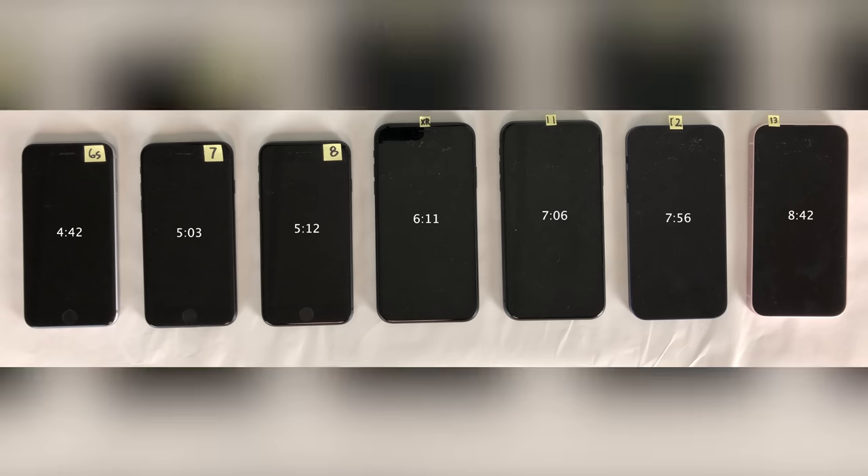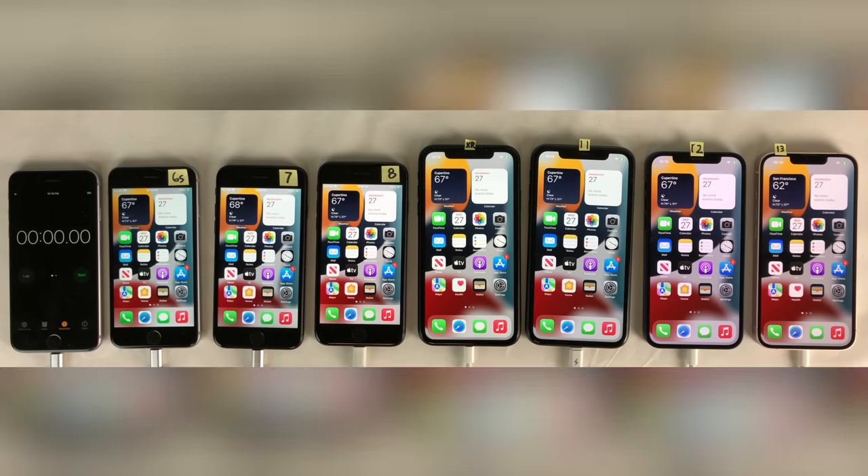So there you guys have it for the battery drain test — the base model phone from each generation on iOS 15.1. And lastly, I want to conclude with a 12-hour standby test. This involves putting all the devices to sleep for 12 hours and seeing how the battery holds up over that time period.